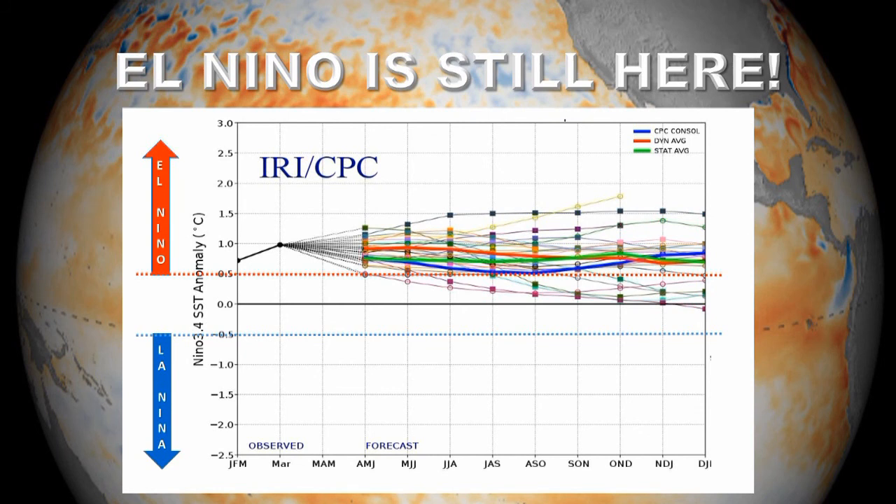El Niño appears to still be alive and well. According to projections, it should last through to the end of the year, although remaining a relatively weak El Niño.